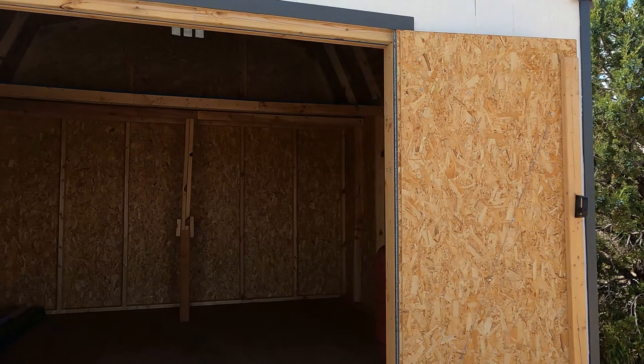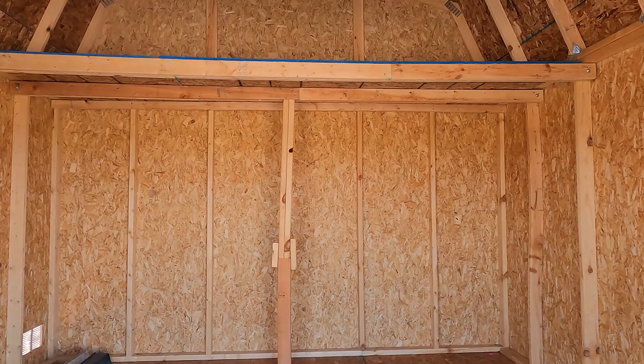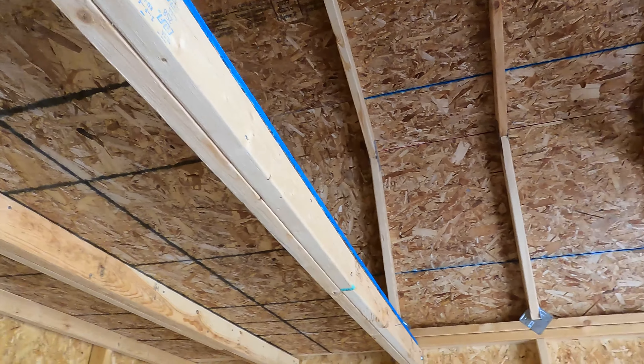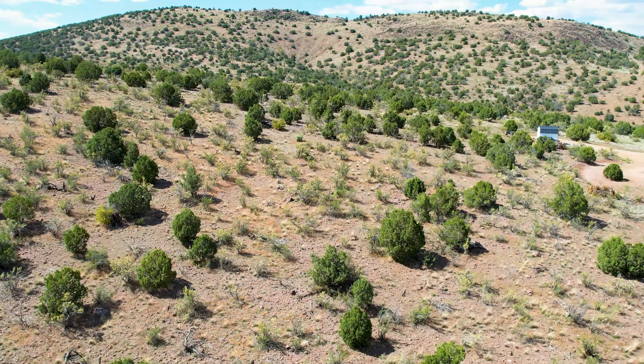Additionally, a new 12x12 shed with a 4x12 loft offers extra storage and is set up for your generator needs, making it easy to live on site while you build.